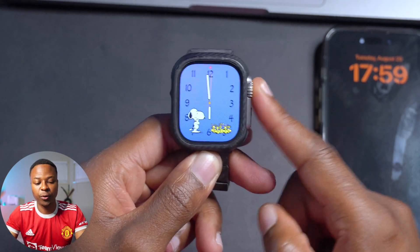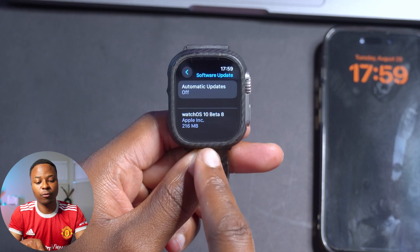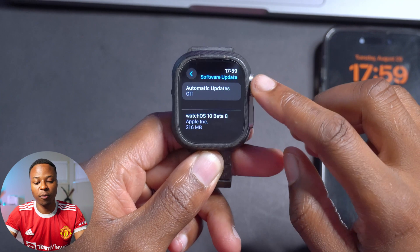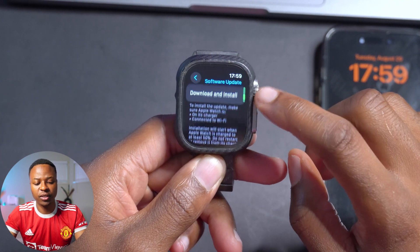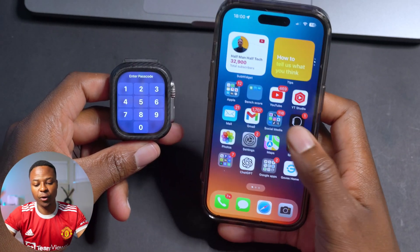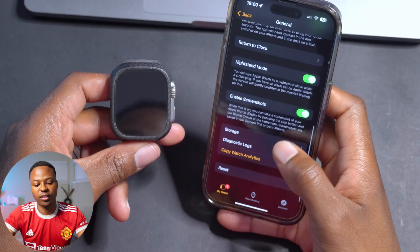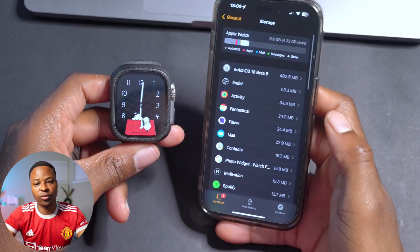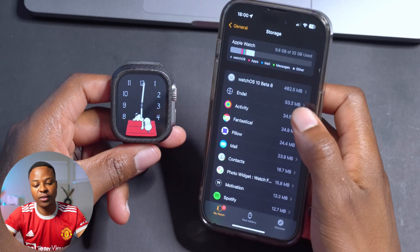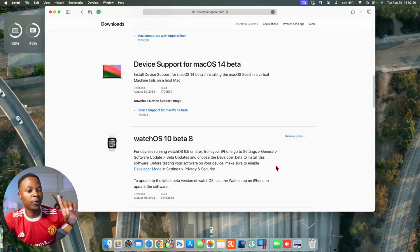If we go into Settings, go to General, and go to Software Update, you can see we have watchOS 10 Beta 8. This update on my Apple Watch Ultra comes in at exactly 216 megabytes. On our iPhone, if we go into the Apple Watch application, go to Settings, then General, you'll be able to see the storage section — watchOS 10 Beta 8 — the actual download file size is about 482.5 megabytes.